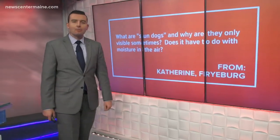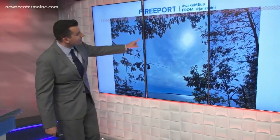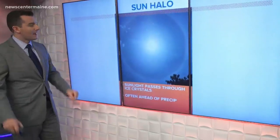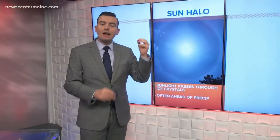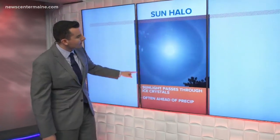This came in from Katherine in Freiburg. Interestingly, yesterday we actually got a picture from Freeport and there's a faint halo around the sun. We're going to start with halos — sun halos. They form when there are high thin clouds, much like we see today, that kind of filter out the sun. The sunlight hits ice crystals up in the clouds and then bends or refracts the sunlight.